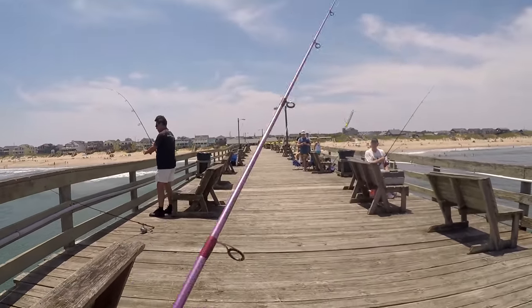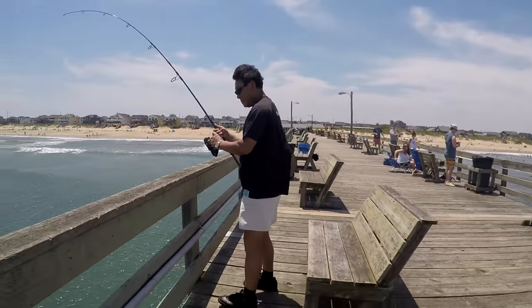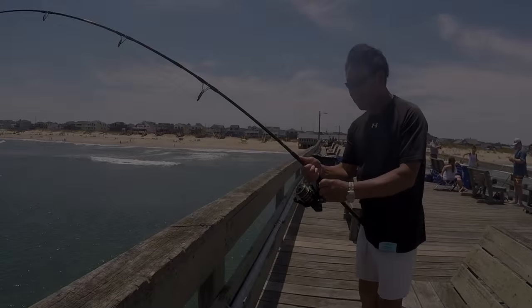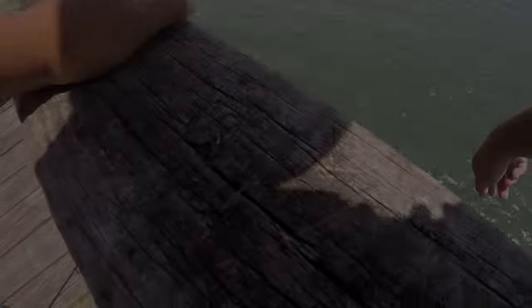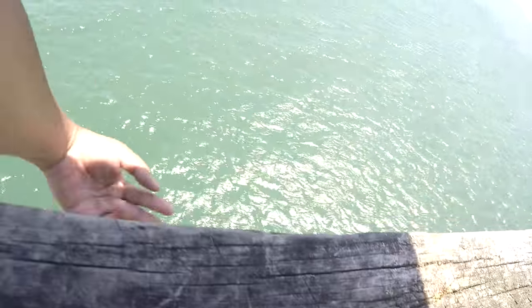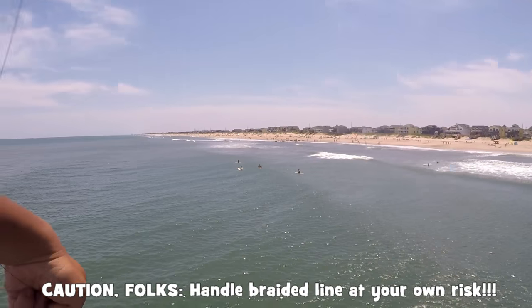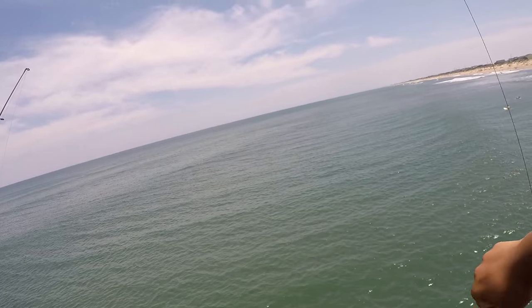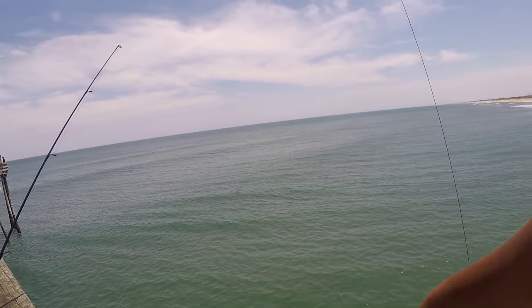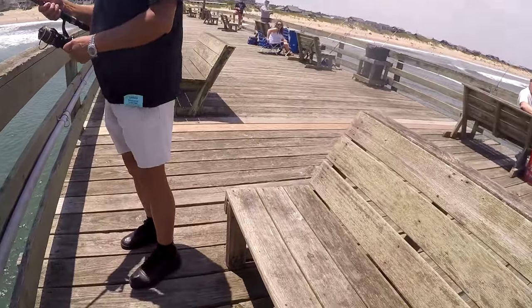Finally got a nice hit on this rod here. I don't know what fish it is — it's a big fish. Looks like a blunt nose. It's possible. We've got 50-pound test line right here. Now we got a little blunt-nosed skate.